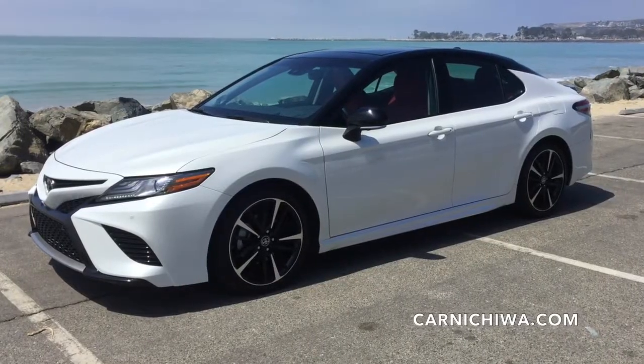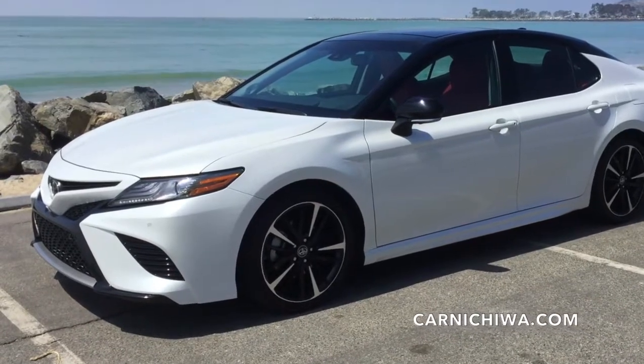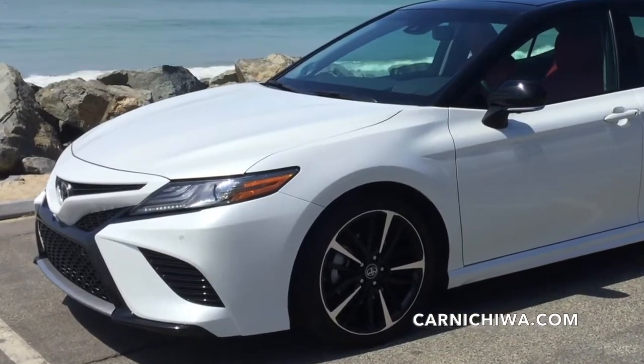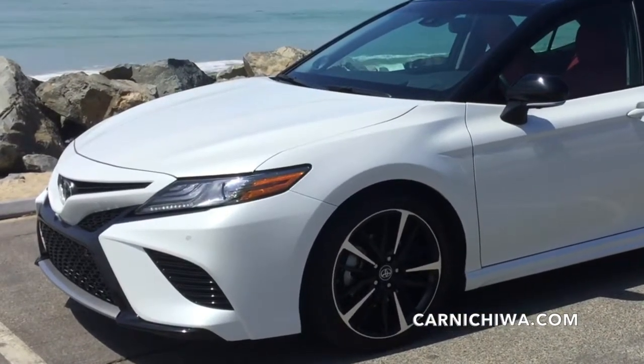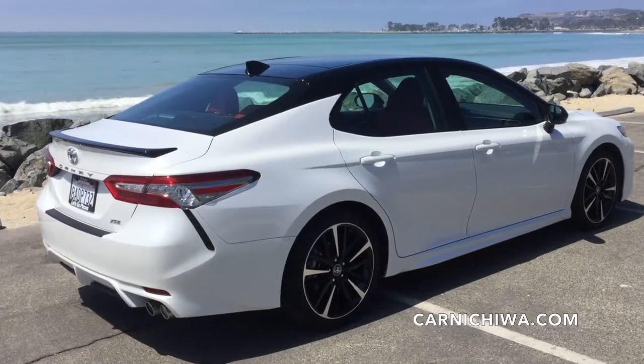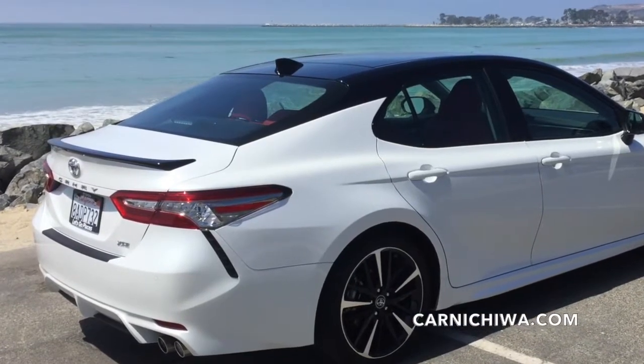The eighth generation Camry rides on the all-new TNGA-K platform and the XSE model is the sportiest of the bunch. Our test car has the optional two-tone paint treatment which gives it a midnight black roof and rear spoiler.